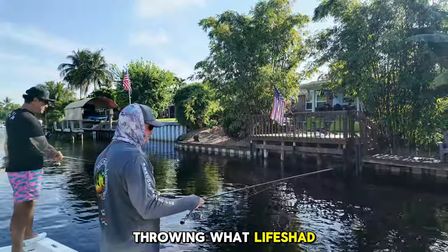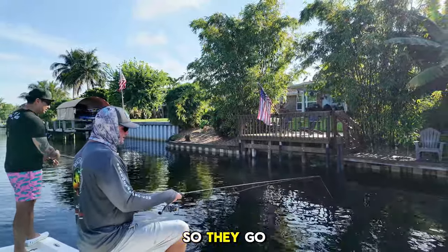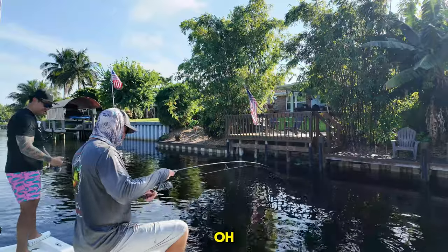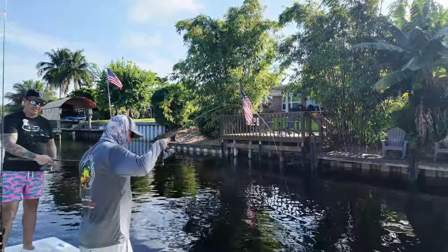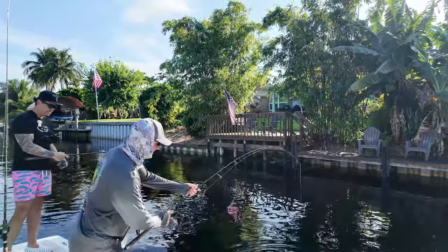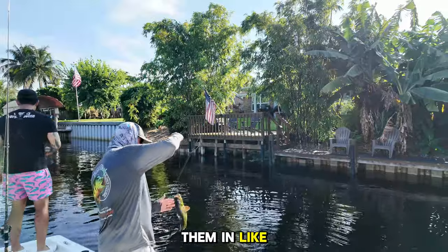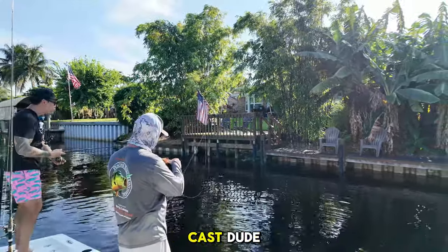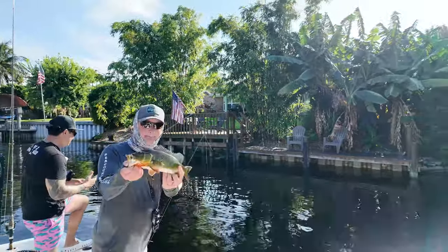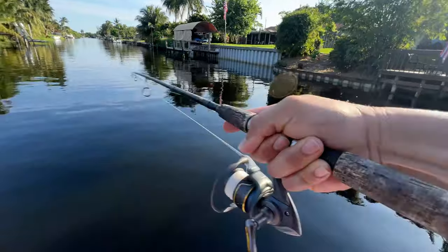Right now we're just throwing Life Shad. That's the natural forage out here — they love it, they go right for it. I look like those guys on the Major League Fishing channel — just swing them in like that. Oh, that's a good cast — that was a backhanded cast, that was my pimp cast. Like this, like that — we knew he was there. Double up, double up!